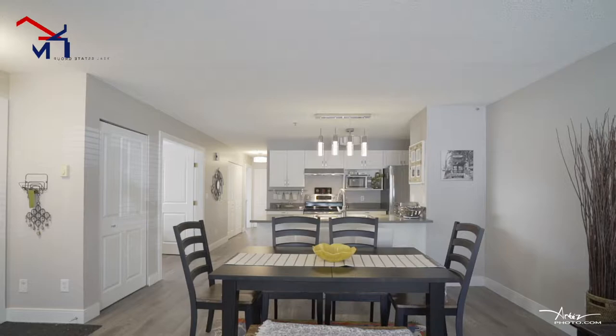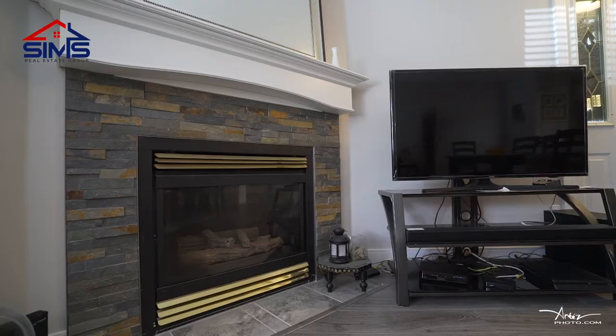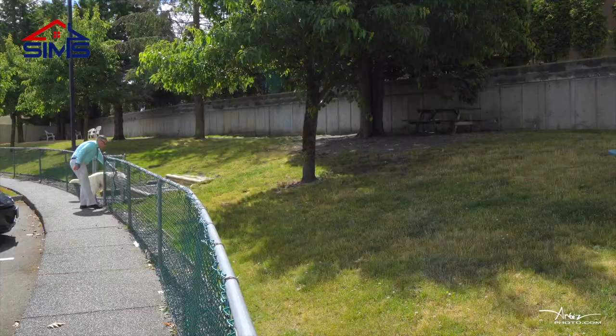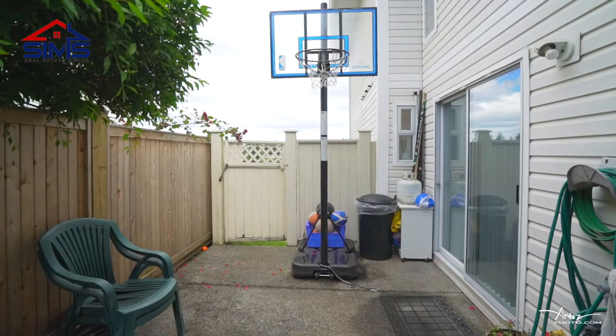This unit is immaculate, and the fact that it's a level entry means you don't have to contend with stairs. Some of the extra features include a natural gas fireplace, your own storage area, a front patio area, a back patio, and a free-range dog park — perfect if you're a pet lover, as the pet bylaws here are quite friendly.